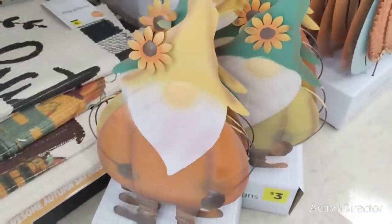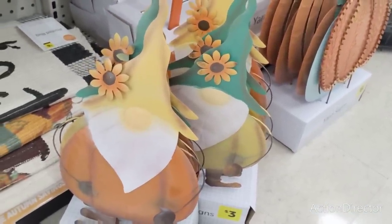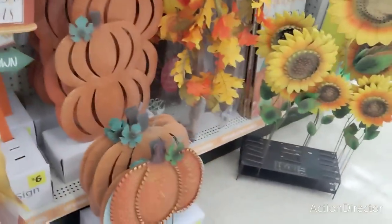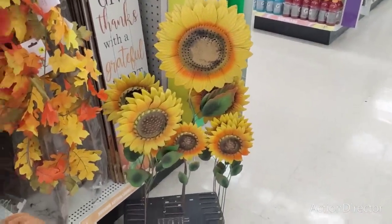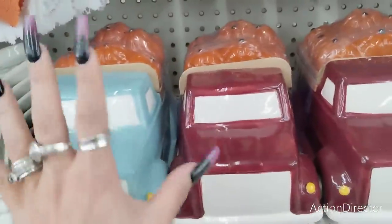Starting off with the gnomes — these are three dollars and they are tin. You have the yellow and the green, and those are really nice. I do like them. You have seen the pumpkins and the sunflowers, so I'm not going to go over those. But they have the blue truck and the red truck, which I know I have showed you.